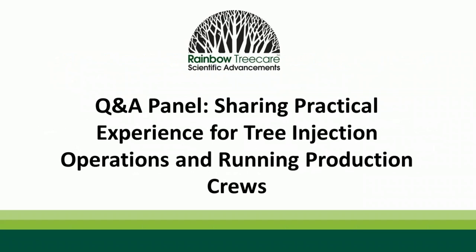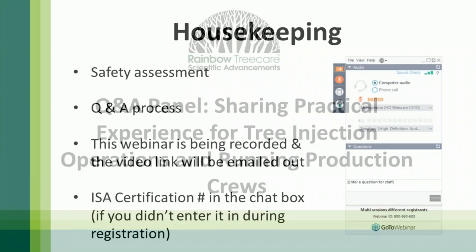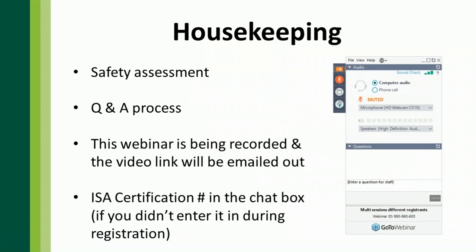Today's webinar is a Q&A panel sharing practical experience for tree injection operations and running production crews. Make sure you do a safety assessment around you — if you're working in an office, be aware of any cords, trip hazards, and have a safety plan in case of fires or inclement weather. This webinar is being recorded and the video link will be sent out about a day after. For ISA certifications, this one will go into post-approval, and we'll send directions in a post-email on how to apply.